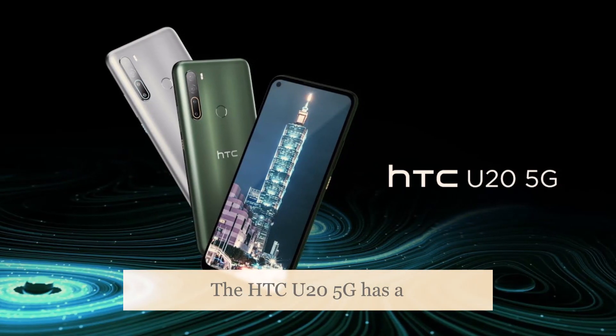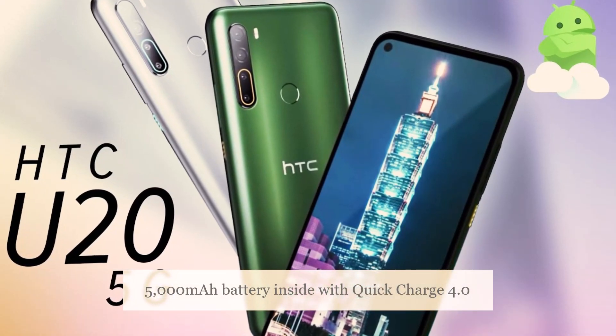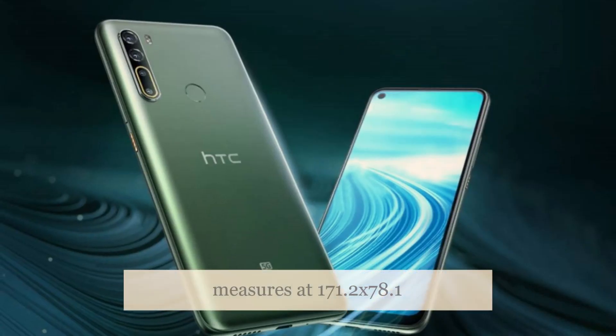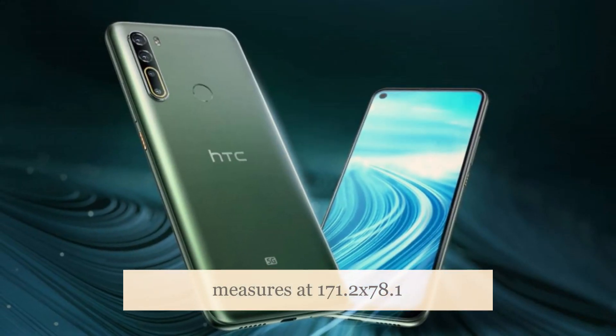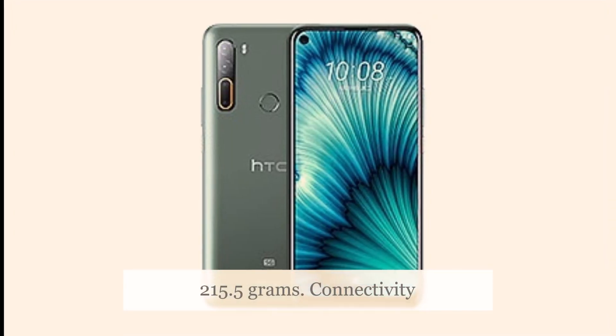The HTC U25G has a 5,000mAh battery inside with Quick Charge 4.0, up to 18W, support. The phone measures at 171.2 x 78.1 x 9.4mm and weighs about 215.5 grams.